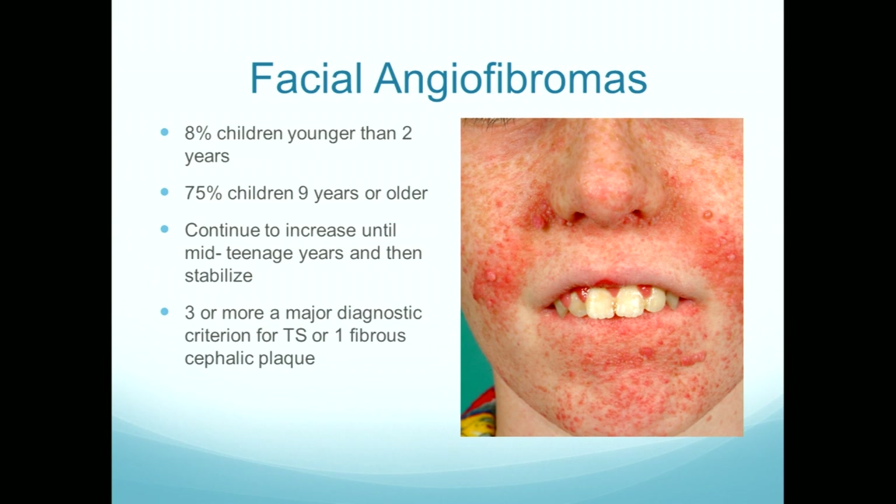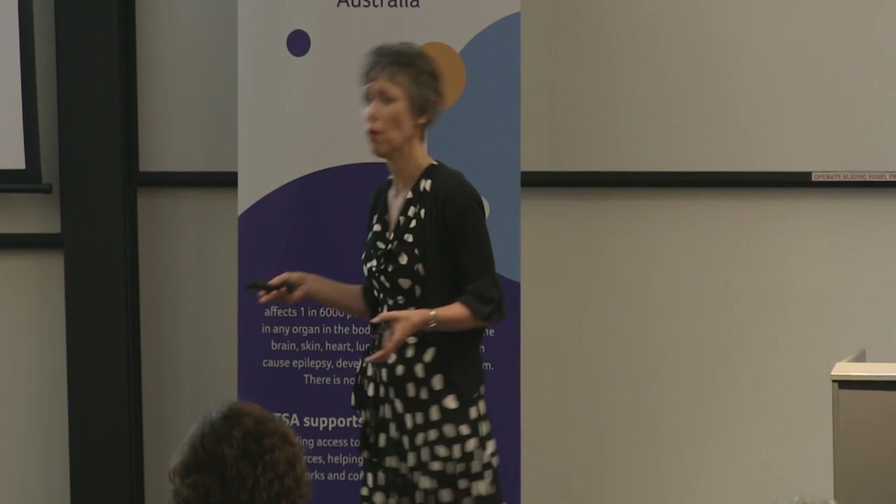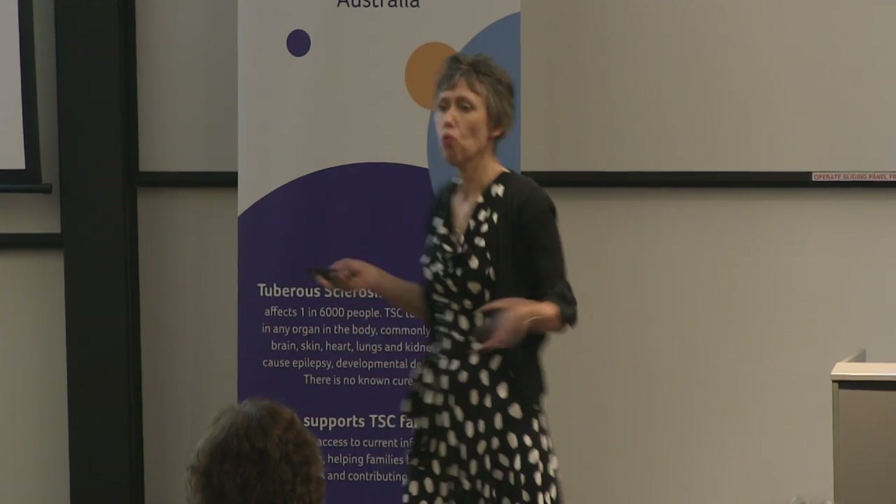Most angiofibromas start between three and six years of age, but you can often see the tiny red dots as young as 18 months or two. They're made up of blood vessels and collagen, and that becomes important as we look at response to treatments like topical rapamycin. They continue to increase throughout teenage years, but by somewhere between 16 and 18 years they stabilize — so what you've got by about 18 is what you'll take into adult life. You don't get a lot of new ones, but pre-existing ones may chunk up a little as you get older. Remember that one or two angiofibromas are quite common in the general population, so it's the number that's important in the setting of TS.